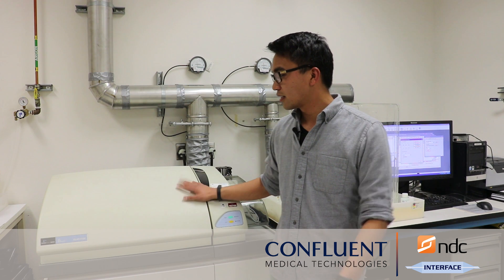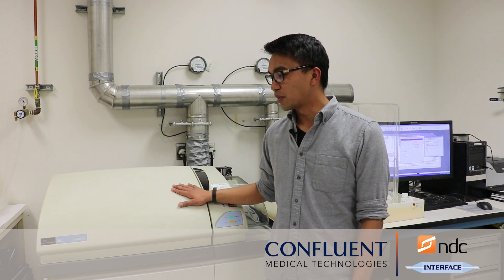At specific time points during these 60 days, we'll analyze the solutions using this inductively coupled plasma mass spectrometer, or ICP-MS, in order to make sure that the nickel released into the solution is at acceptable levels.